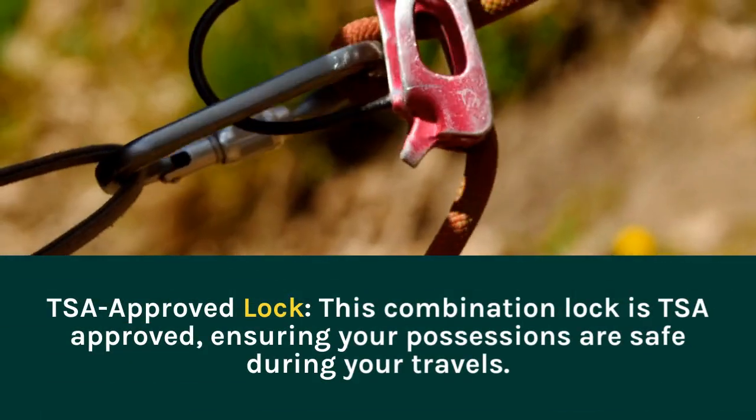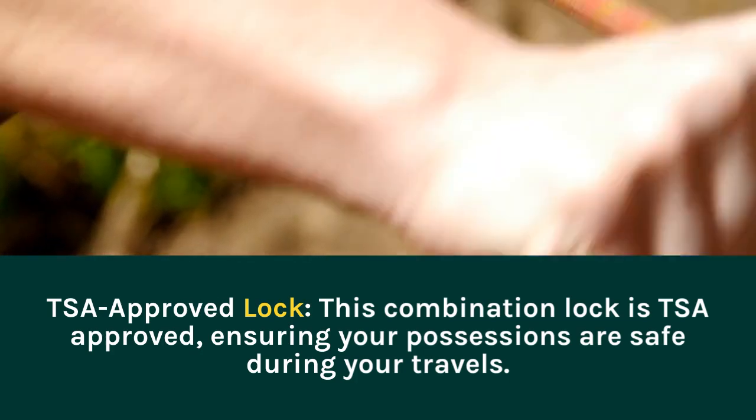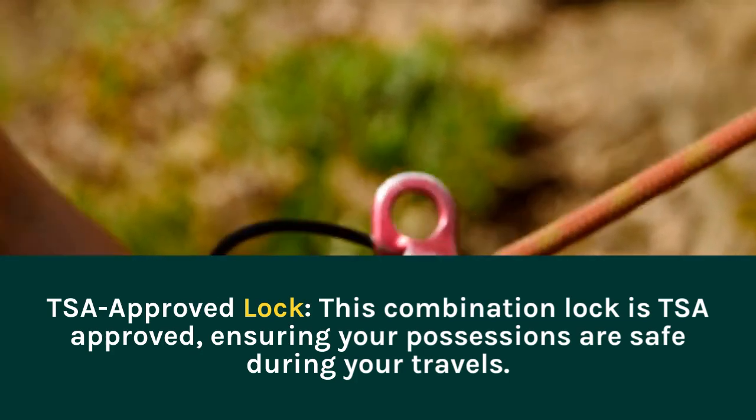TSA Approved Lock. This combination lock is TSA approved, ensuring your possessions are safe during your travel.